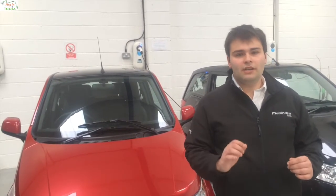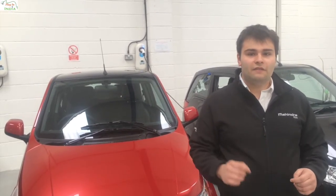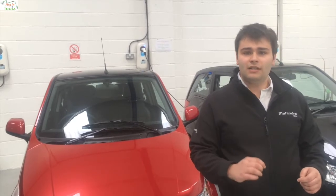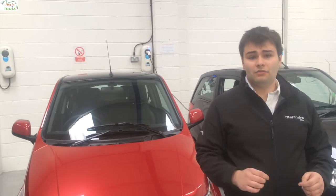It's fully electric — no need to worry about petrol or diesel. Simply charge your car and you're ready to go. In fact, if you charge your car between midnight and seven o'clock in the morning using our E2O remote app, it will cost you under £10 a month.